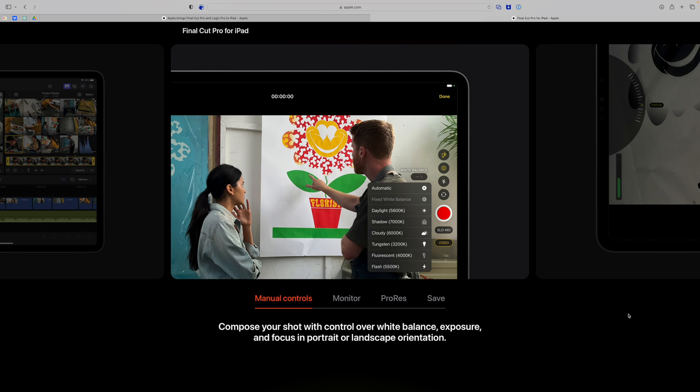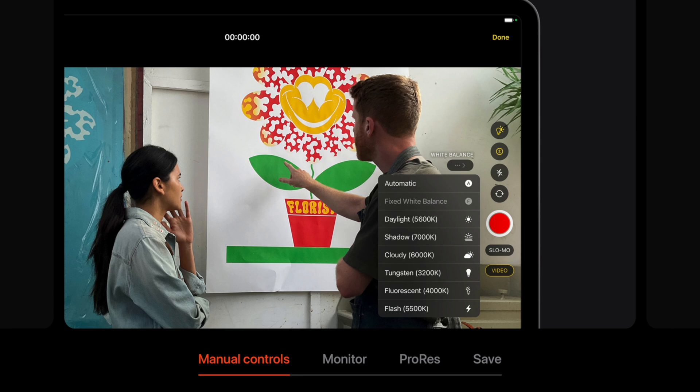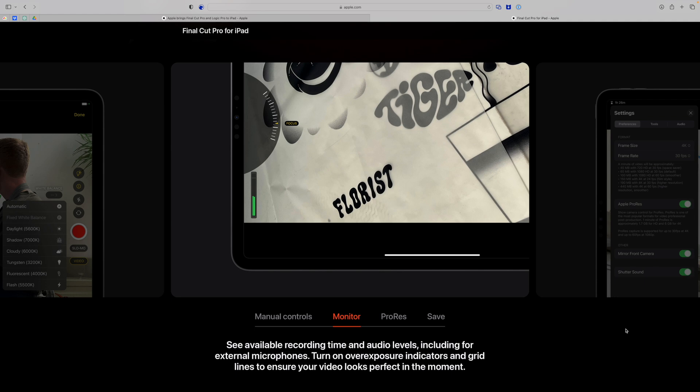Because you can shoot ProRes video on iPad, there'll be some granular controls for capturing video directly on the device — including white balance, manual settings, audio level monitoring, how much recording time is left, and more.